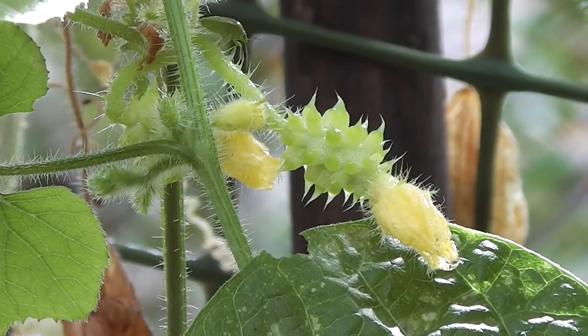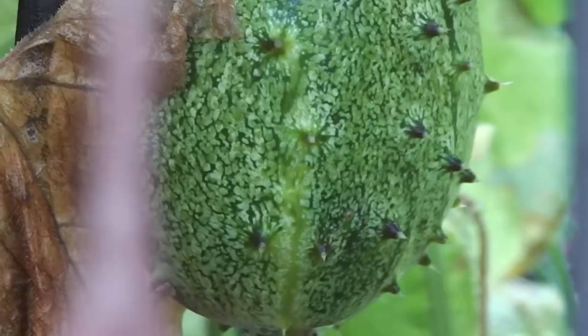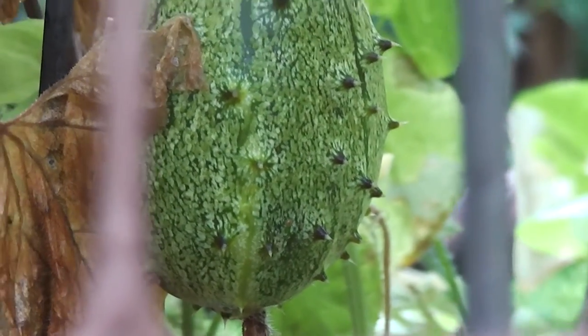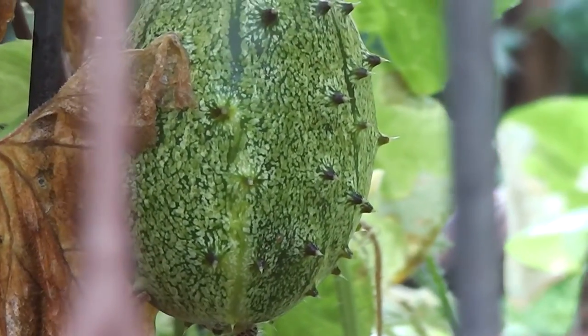Cucumis metuliferus. There's a nice one in there — just ripe for one person, that one. Could be squeezed on some vanilla ice cream. Very delish.